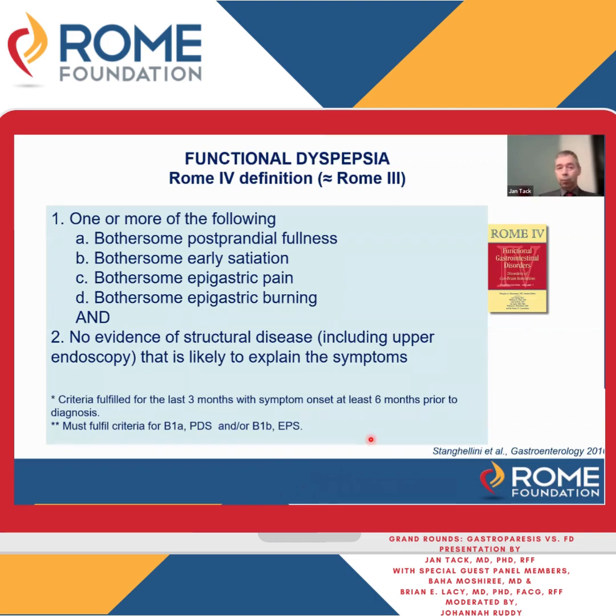This is the formal ROG-4 definition: bothersome postprandial fullness, early satiation, epigastric pain or burning, no evidence of structural disease likely to explain the symptoms including upper endoscopy, and the symptoms have been present at least the last six months.